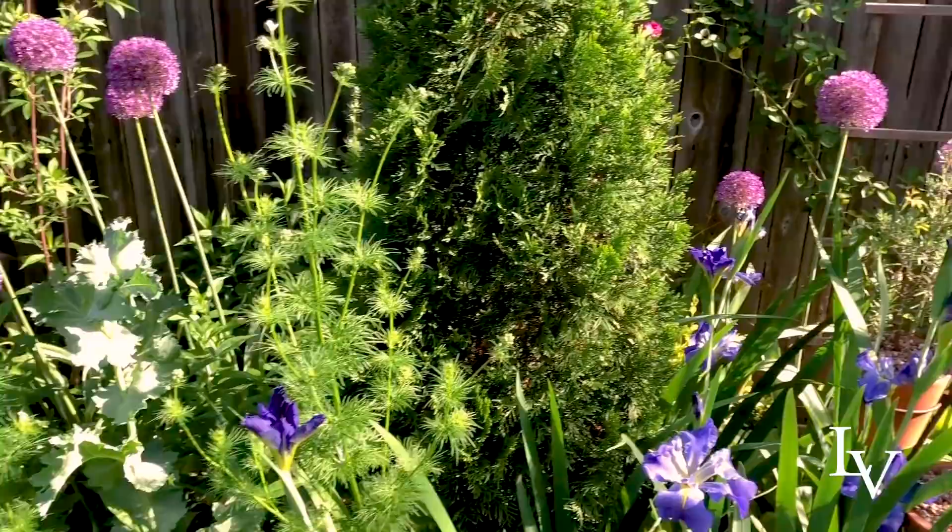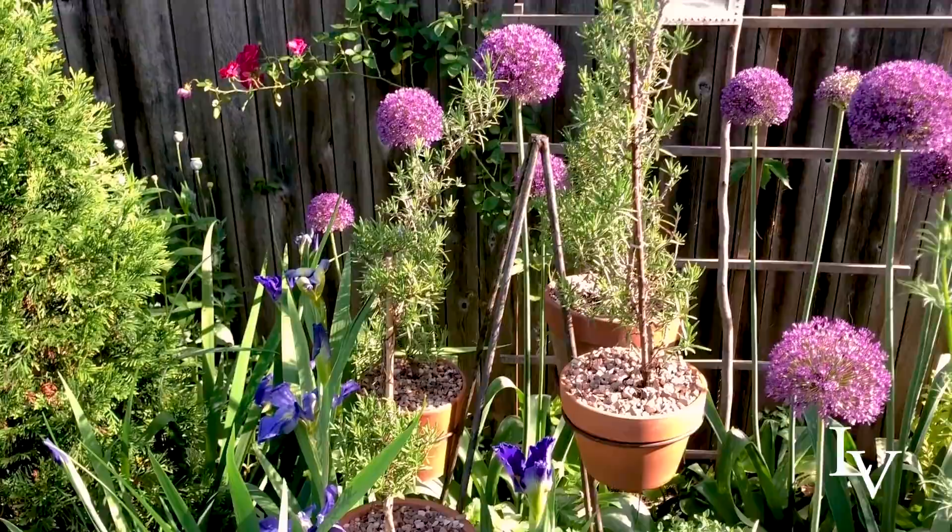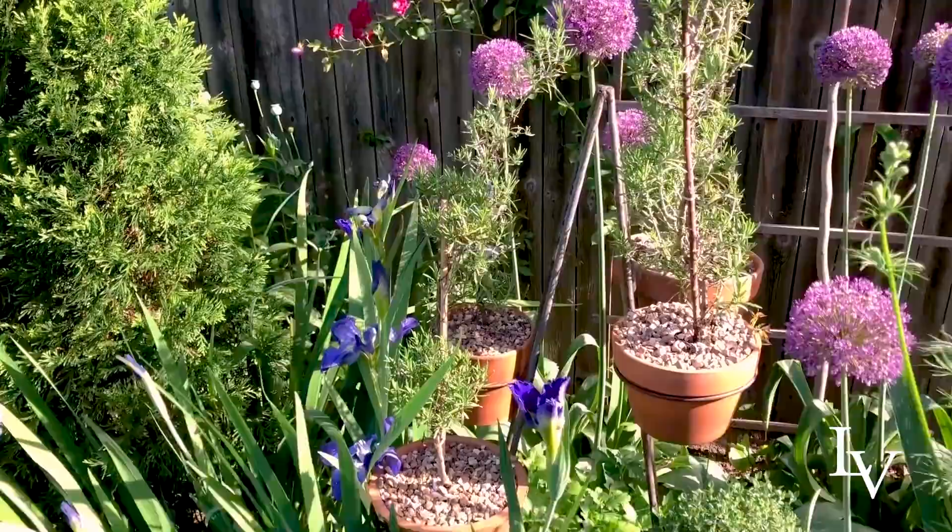I'm going to look really carefully for any signs of spider mite or pests. I have temporarily had this stand of wannabe rosemary topiaries in the center, and I'm going to take that out and relocate it someplace else.